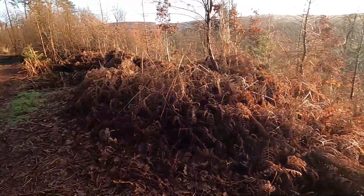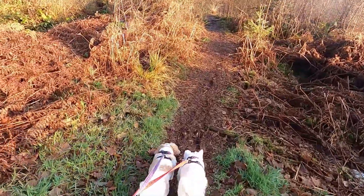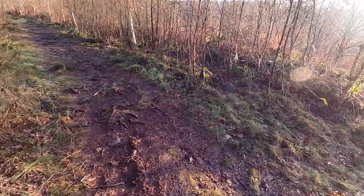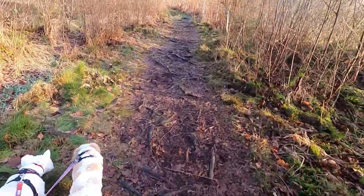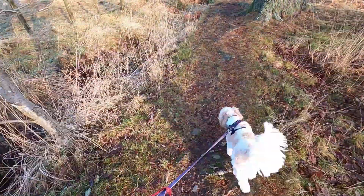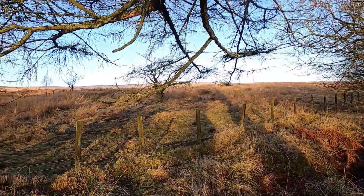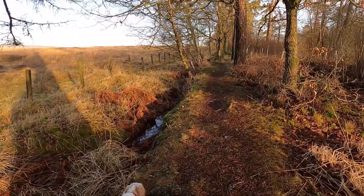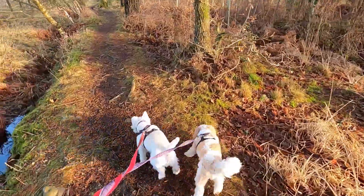Up here. It opens up a bit — we're actually into the hills. Very nice. The town down below. Dogs are very excited about it. It's slippy here as well.